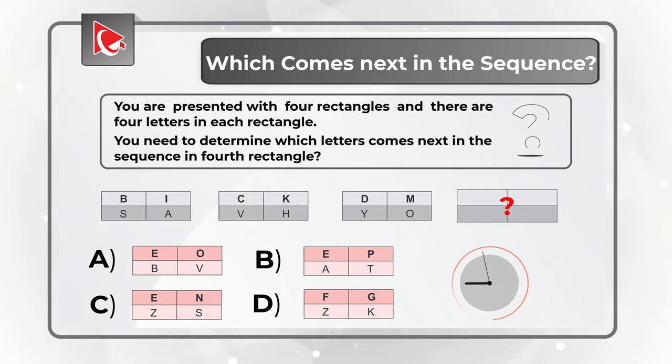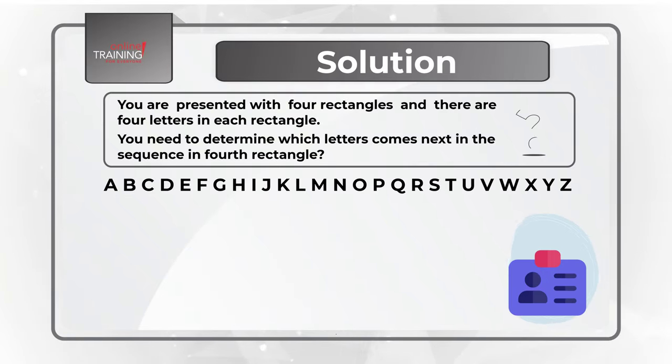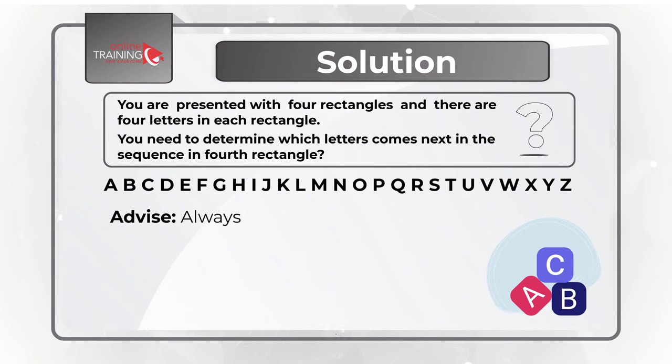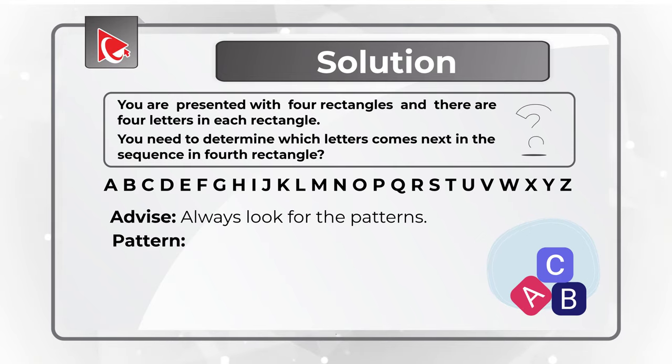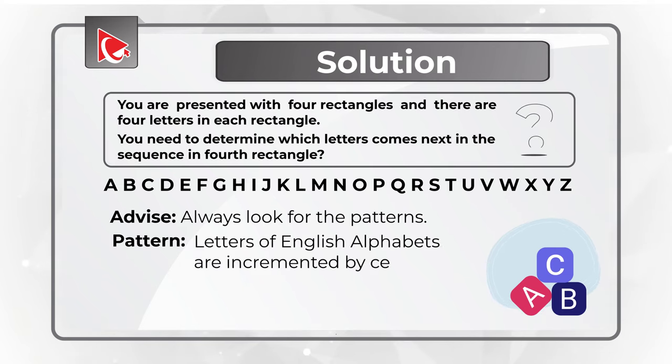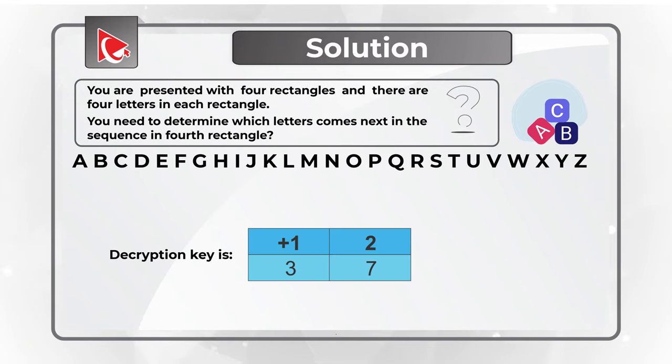To answer this question correctly, you need to know the letters of the English alphabet as well as a little math. Always look for patterns. Letters of the English alphabet are incremented by a certain number, and the increment is different for each section of the rectangle. The decryption key — if you're familiar with encryption — is 1, 2, 3, and 7.